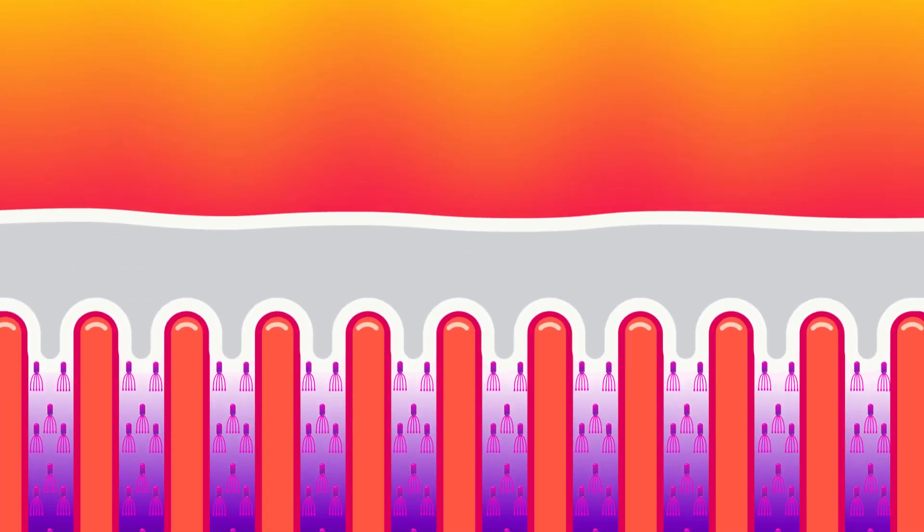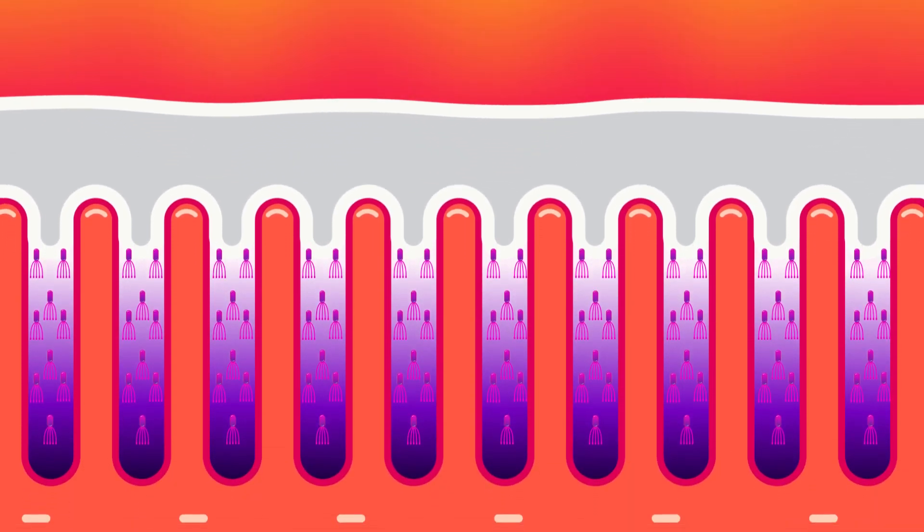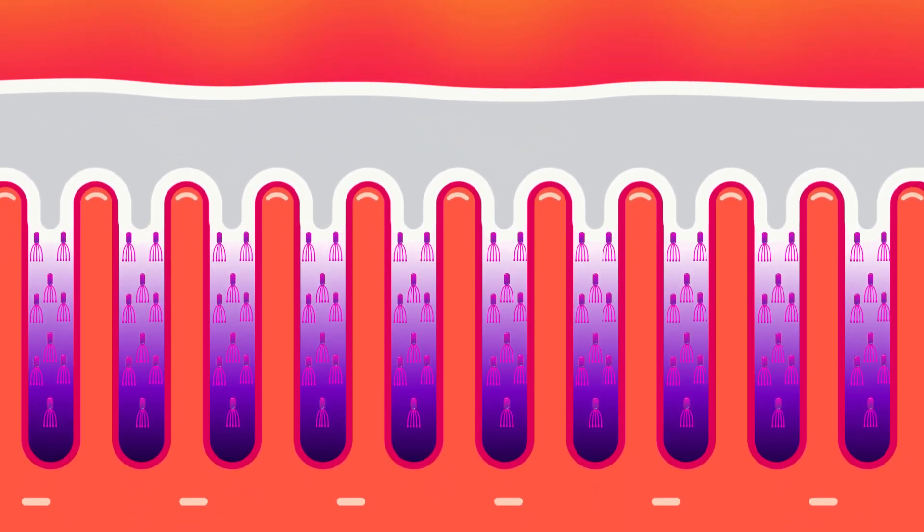Gastric juice is highly acidic because of hydrochloric acid. This hostile acidic environment is deadly for many bacteria, but it is home of Helicobacter pylori, which is the main culprit behind gastritis and peptic ulcer disease.